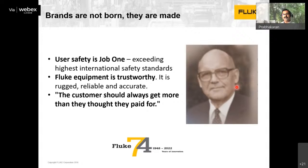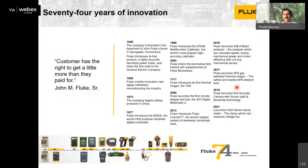When Mr. John Fluke Senior started the company 74 years ago, his first motto was user safety — because electrical energy has the power to kill people, and he ensured that every product from Fluke would be the safest. Fluke equipment is trustworthy: people choose Fluke to ensure there is no error in their measurements. That legacy continues today, and Fluke is known for ruggedness, reliability, and accuracy. The core motto remains: the customer should always get more than what they paid for — it is not box-selling, it is providing a solution.